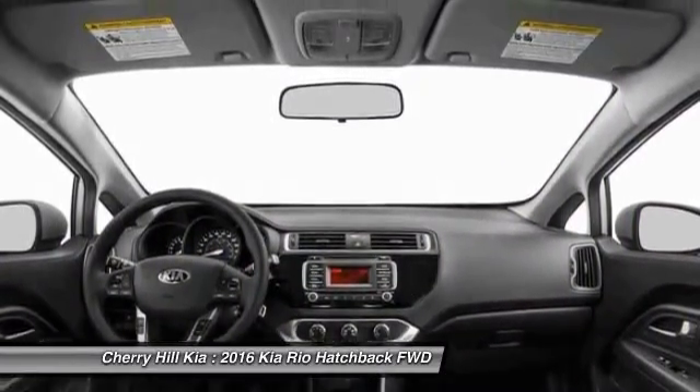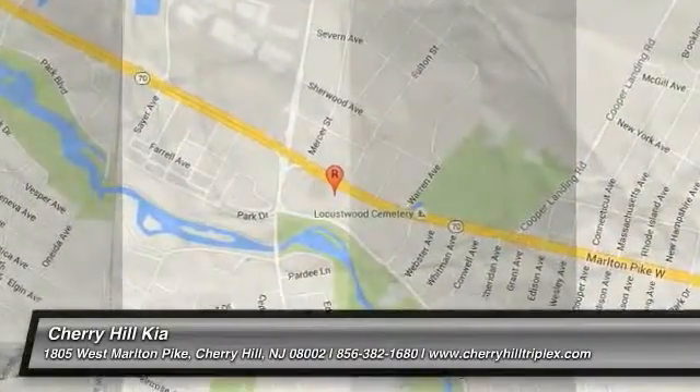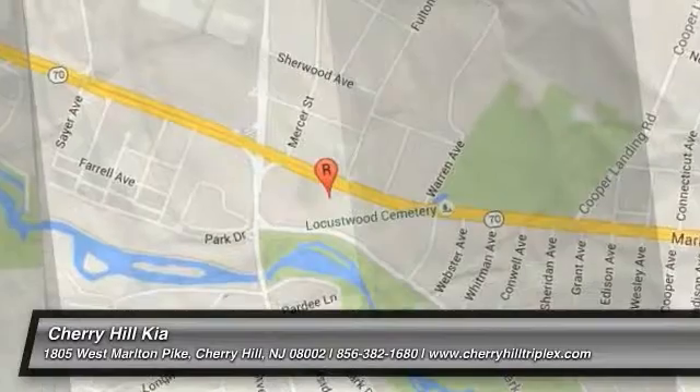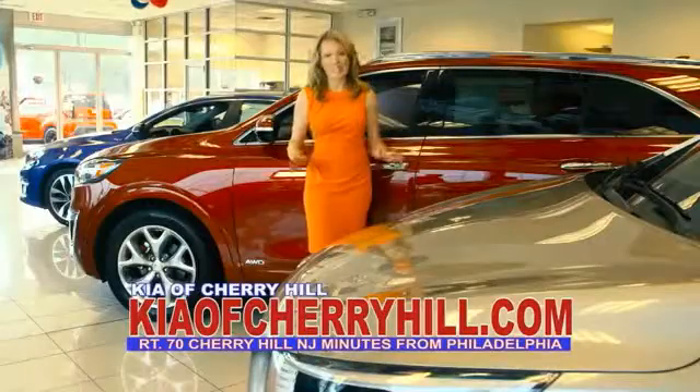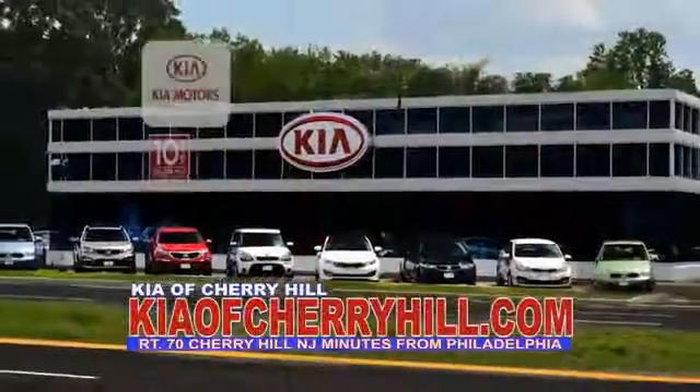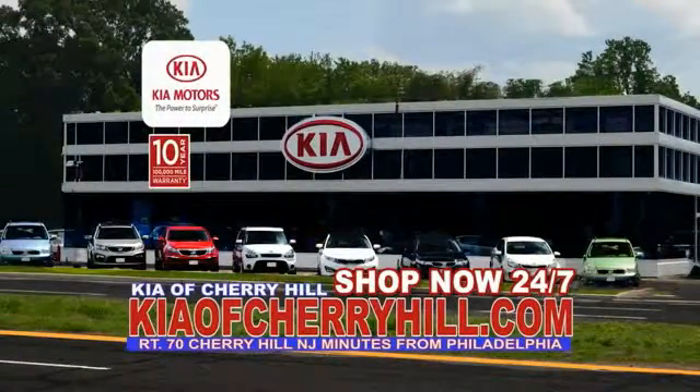This beauty will make even your house keys jealous. Drive it today. See great deals on nearly 500 new Kias at KiaofCherryHill.com. Shop now, 24-7, KiaofCherryHill.com.